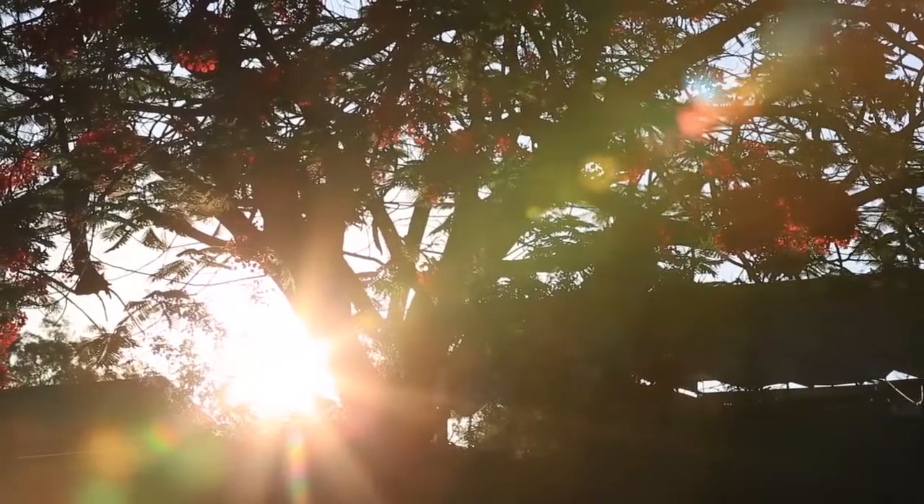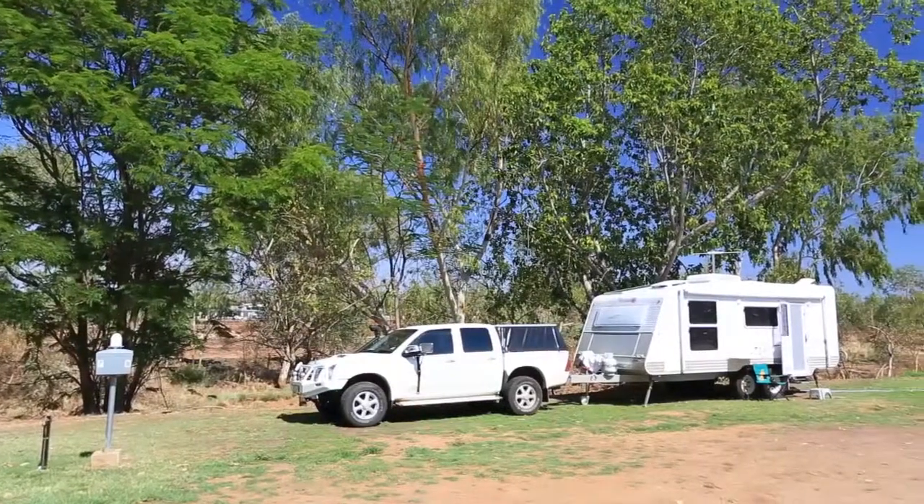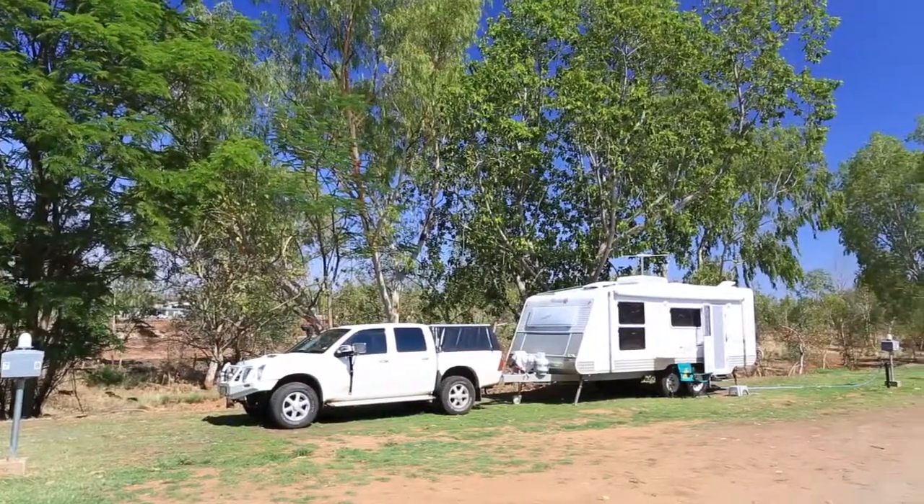The park offers a welcome retreat after a long day on the road and is impeccably maintained with towering trees and green open spaces.